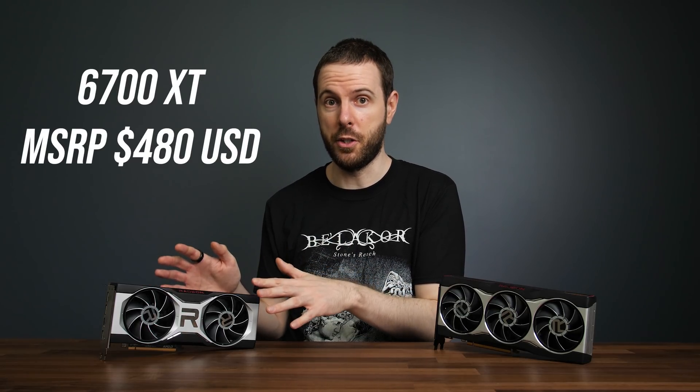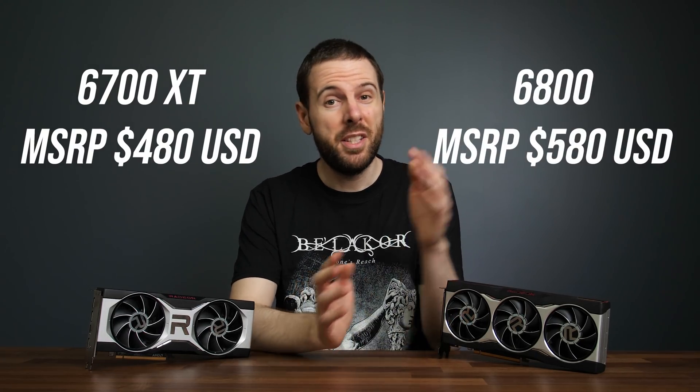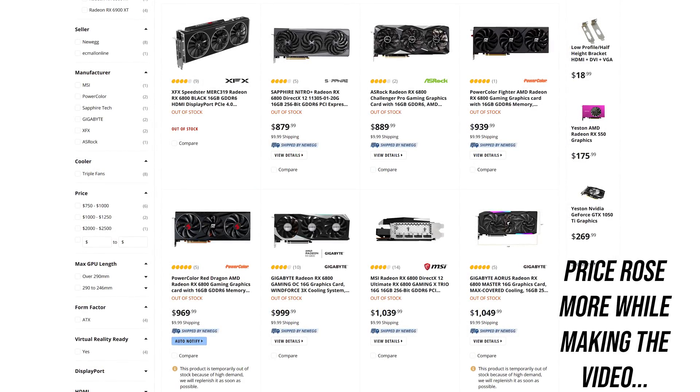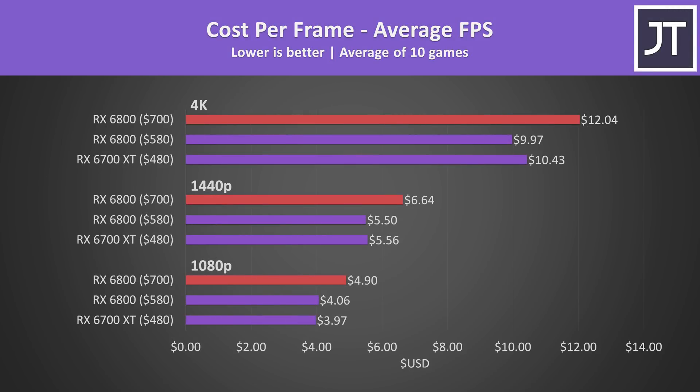The 6700 XT is meant to launch at a $480 USD MSRP, and AMD seem confident in their supply at launch. The 6800 launched $100 higher at $580 USD, however on Newegg prices are closer to $700 and not even in stock. For the cost-per-frame graph, the more realistic $700 price is used for the 6800 in one bar, while MSRP is shown in another. At MSRP the 6800 actually offers better value at 1440p and 4K; the 6700 XT offers slightly better value at 1080p but it's a narrow difference. Assuming both are available at MSRP, the extra price for the 6800 seems worth it for the extra performance on offer.